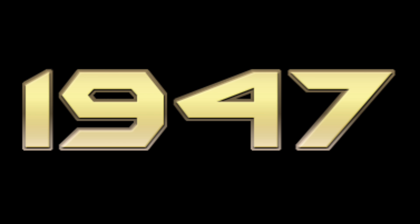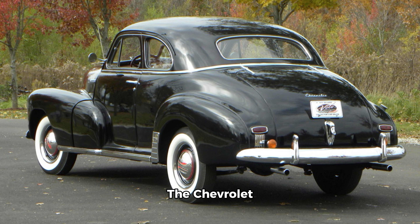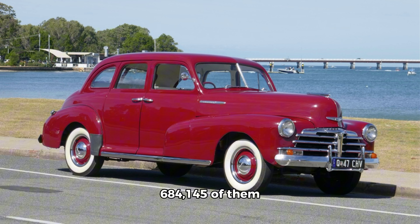1947: the Chevrolet Fleetmaster. The Chevrolet Fleetmaster didn't change for the 1947 model year, and this mainstream sedan carried styling that really echoed the late 1930s. But the country just didn't care that it looked old — car buyers were eager for new cars. Surprisingly, this Chevy was America's best-selling car for 1947. General Motors moved a whopping 684,145 of them.